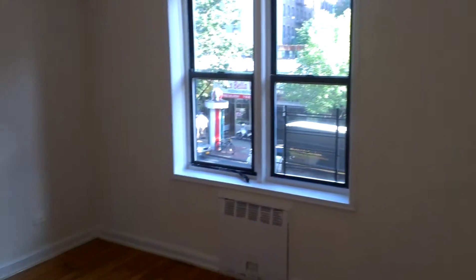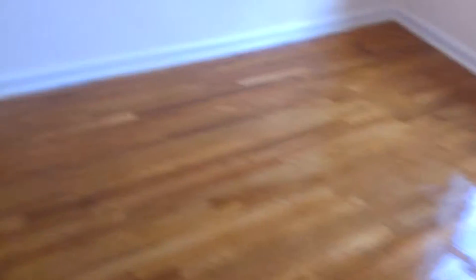Here is bedroom number one. Not bad in size — medium size. We got two closets instead of one. Alright, that always works. Not bad at all. Nice. Very nice.